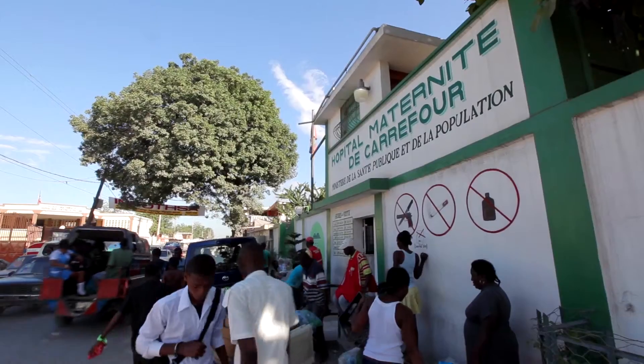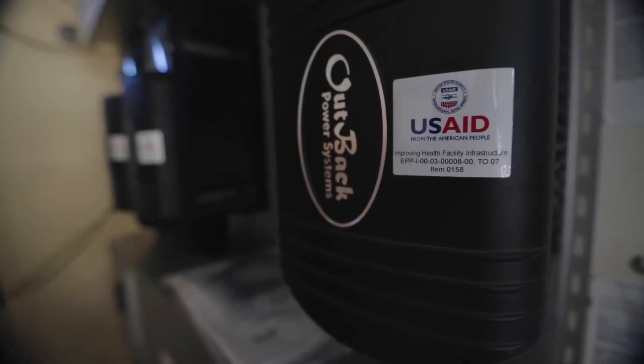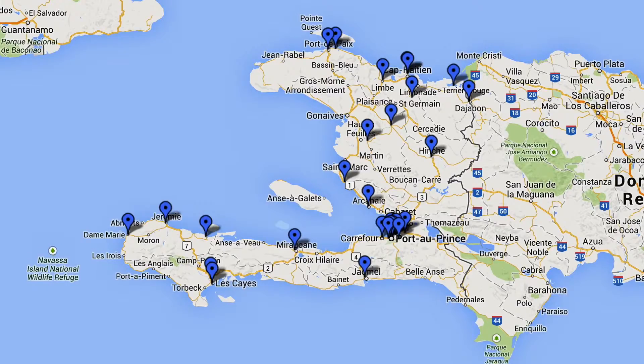To try to meet the challenge of providing sustainable energy services to these facilities in Haiti, USAID organized this Improving Health Facility Infrastructure program. We're doing this project not only in Port-au-Prince, but scattered throughout the country — we have over 25 different installations.